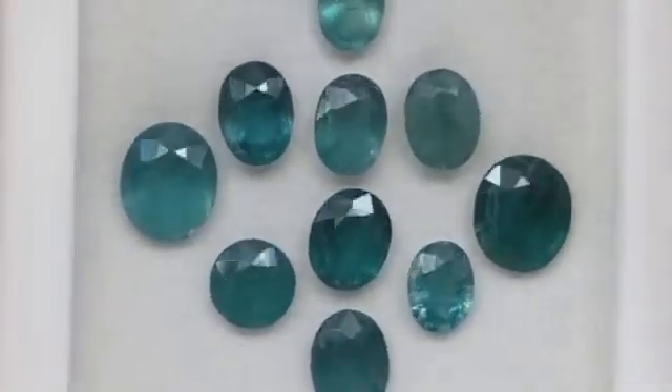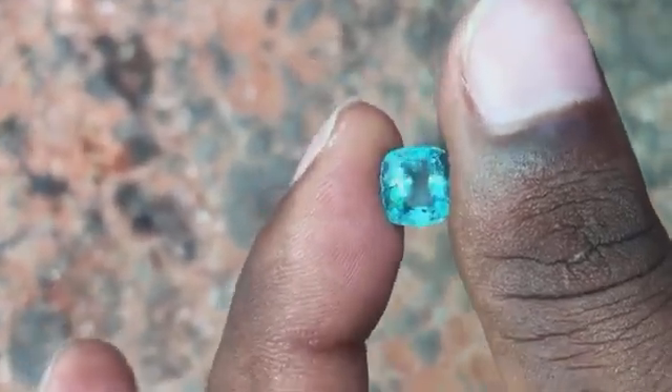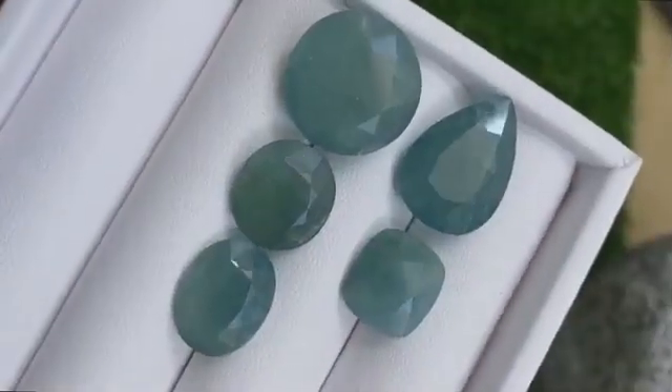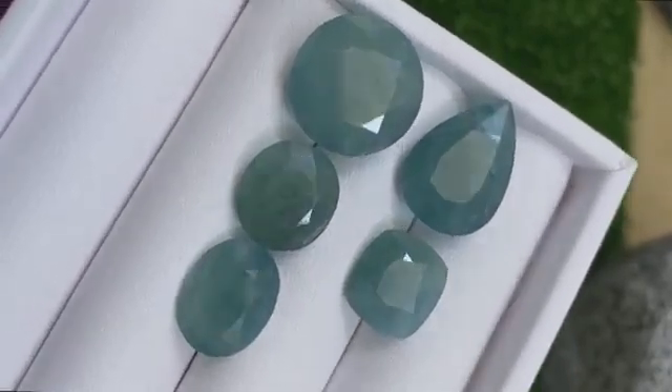At first glance, grandidierite appears teal — not quite blue, not quite green. But hold it up to the light and its trichroic nature kicks in: you'll see blue, green, and even colorless flashes depending on the angle. It's this dynamic color play that makes it so prized and so difficult to identify in the field.